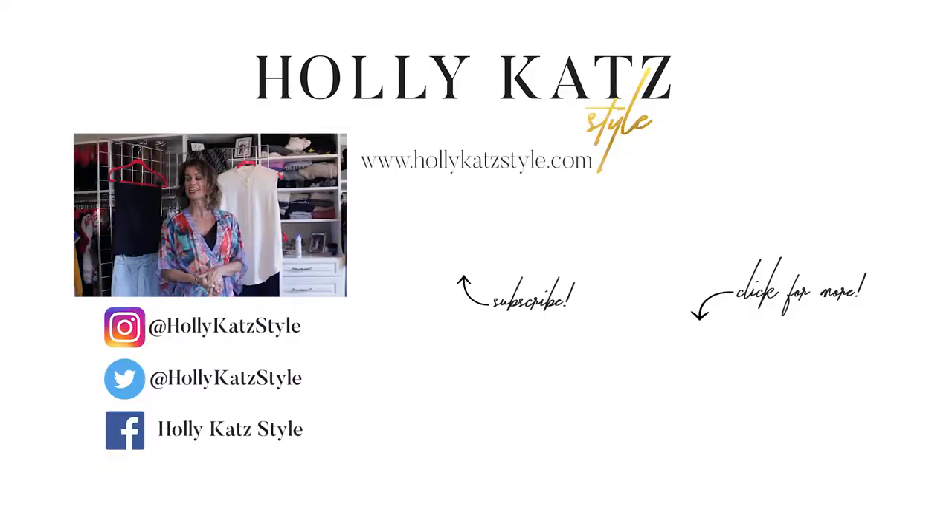Okay guys, there you have it — one top, three very simple outfit solutions. You can transition your work wardrobe to weekend and beyond with a little help from me. There are certainly plenty of outfits in your closet you can come up with using one statement piece as a blank canvas in a bunch of different ways. If you still have questions, hit me up at hollykatzstyle.com, follow me on social media, send me an email — I'm very reachable. I'll be coming to you in the next video with your next fashion solution.